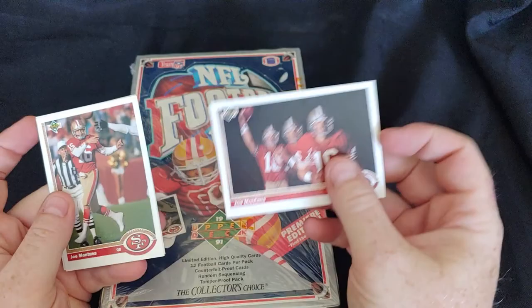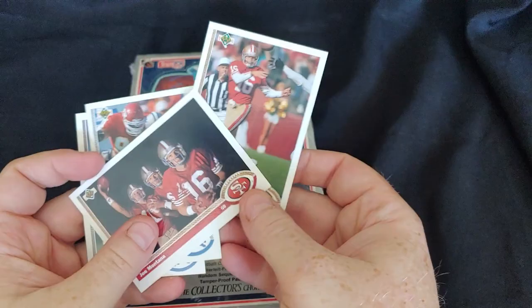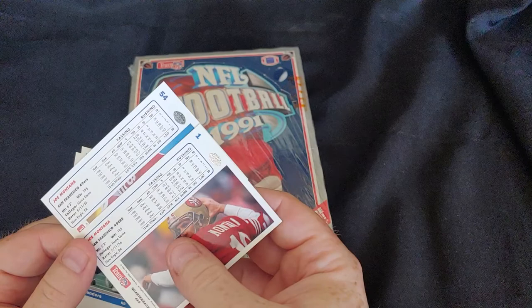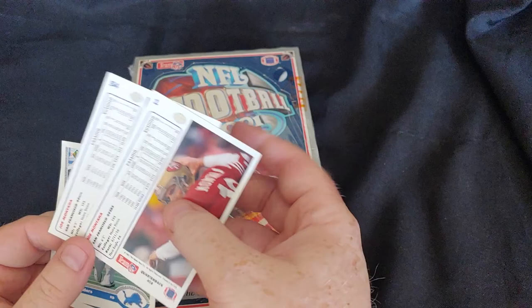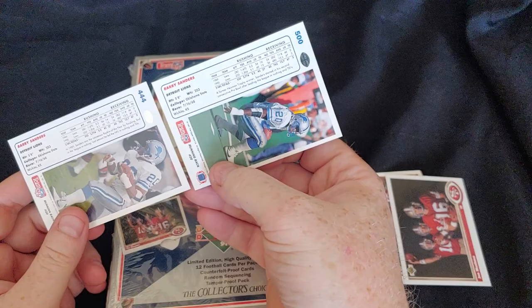One of the interesting things is that there are actually two Joe Montana cards in the set. You see this one represented on the box top — that's card number 54 — but then you also have card number 1. They're both the same kind of format stat cards; one's not a special card. So they issued two cards for Joe Montana, and they actually did that with my favorite player as well — Barry Sanders. Barry Sanders got two base cards in the 91 Upper Deck set.